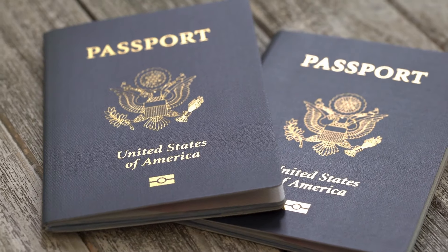Americans have a choice between getting a passport book or a passport card when applying for international travel documents. So what is the difference?